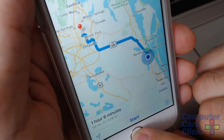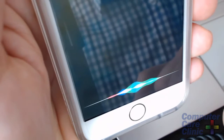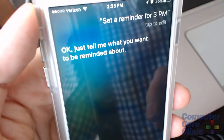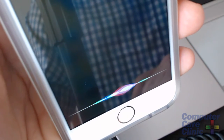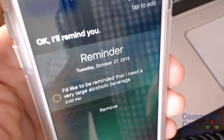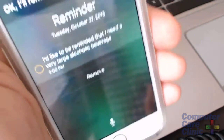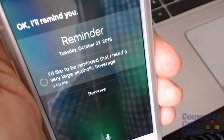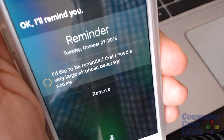Siri can also set reminders. Just hold the home button, say 'Set a reminder for 3 p.m.,' and Siri will ask what you want to be reminded about. I said I'd like to be reminded that I need a very large alcoholic beverage, and Siri created that reminder automatically. This could be a huge help, a time saver, and also a lifesaver if you've missed an appointment or had an interview you needed to prepare for.